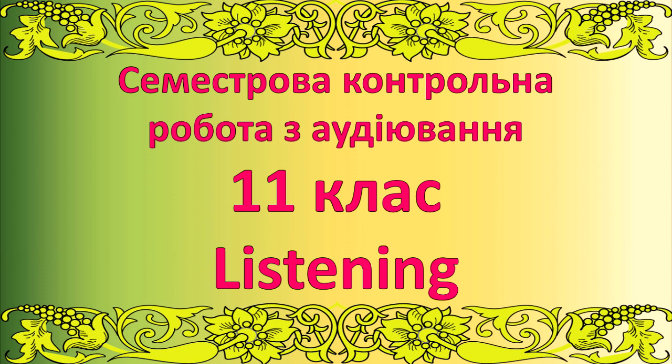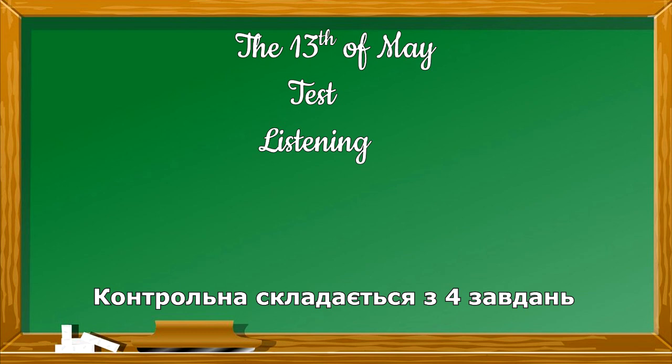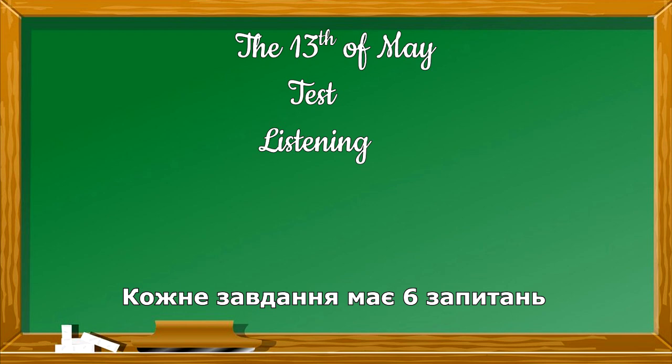Good morning students. Today you are having the test of listening. In your exercise books write down the date, test, listening. The test consists of 4 tasks. Each task has 6 questions.